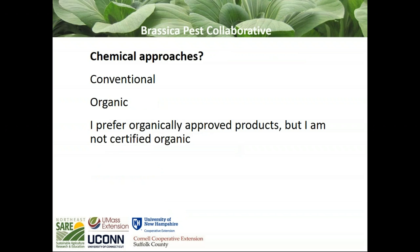We're curious as to what kinds of people are listening in — could you describe your chemical approach? Are you a conventional farmer, an organic farmer, or something in between — not certified organic, but you prefer organically approved products? The votes show 58% are not certified organic leaning, 30% organic certified, and 12% conventional. Some folks commented that they grow both.